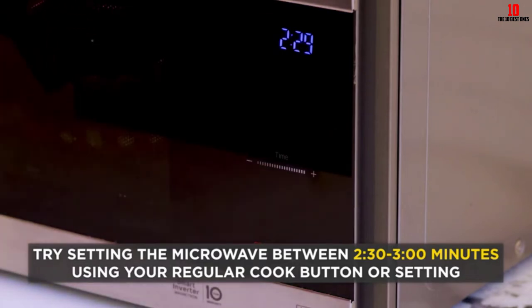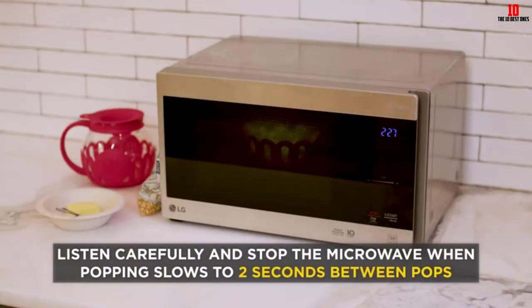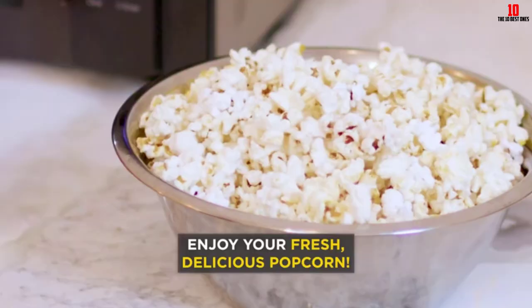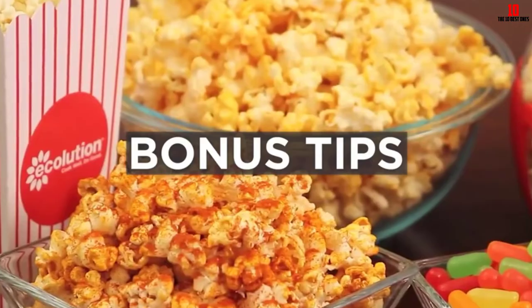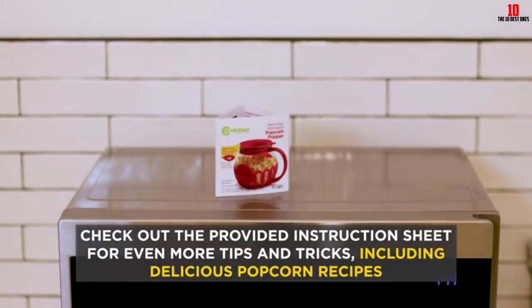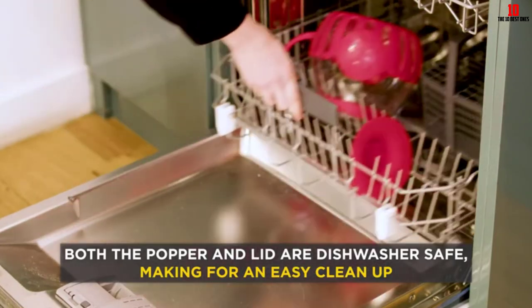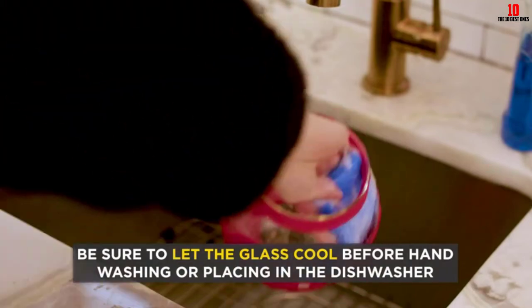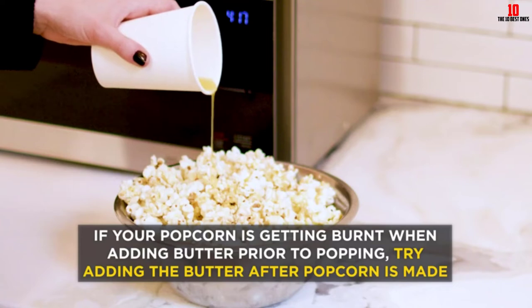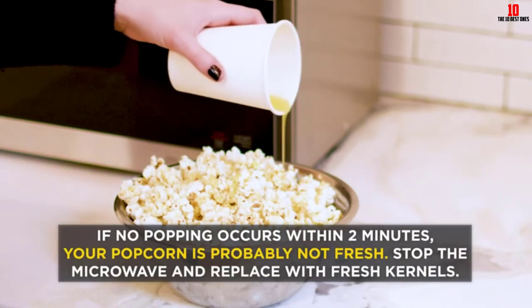This model requires no oil, saving you extra calories, and is also dishwasher safe so you'll have no messy cleanup after the movie credits roll. Unfortunately, a few customers report issues with popcorn burning. Setting this aside, you're getting a popcorn maker that's incredibly convenient and delivers quick and tasty results.